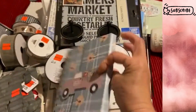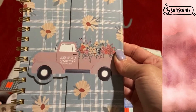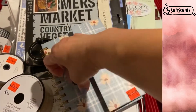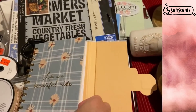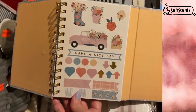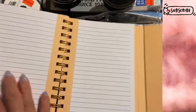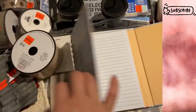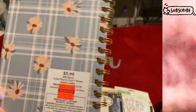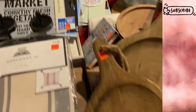I also found this cute notebook, marked down. It says 'farm fresh flowers,' opens up with the quote 'life is a beautiful ride,' and comes with some stickers. Just a cute notebook. It was $1.49, originally $6.00.